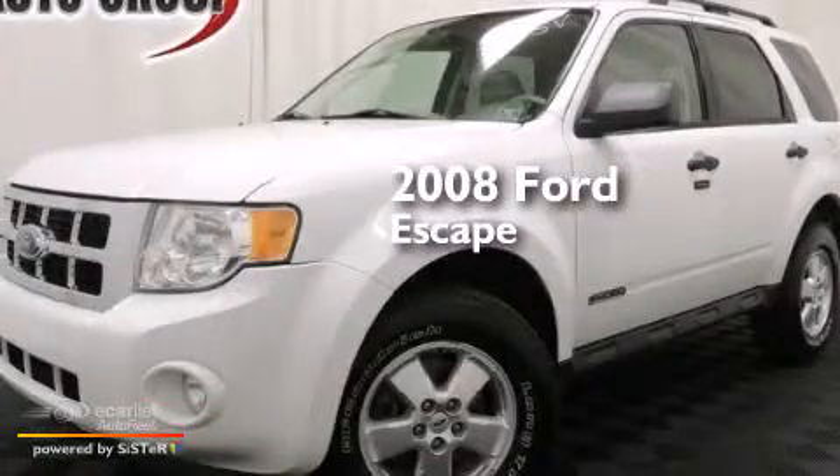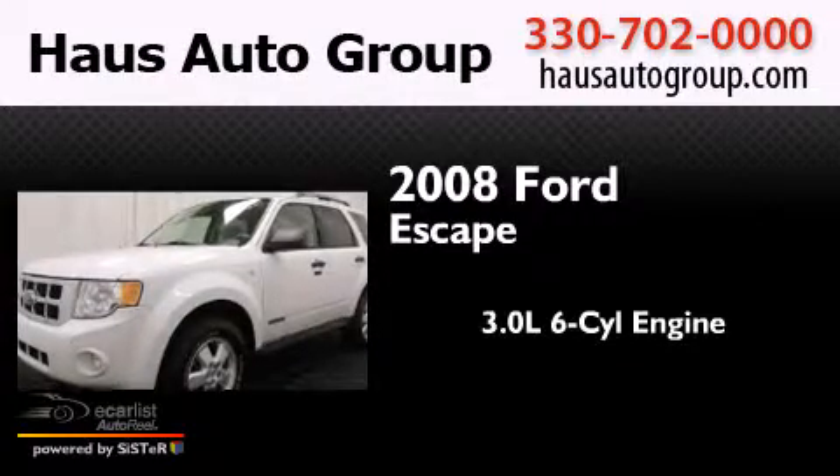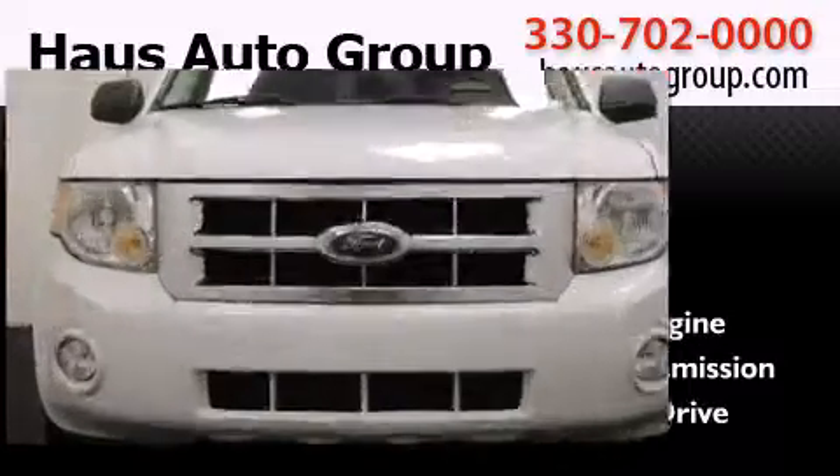This is a 2008 Ford Escape. It features a 3.0-liter, six-cylinder engine, an automatic transmission, and the added safety and control of four-wheel drive.